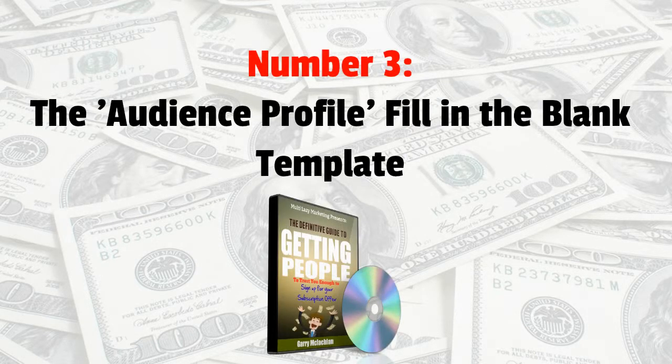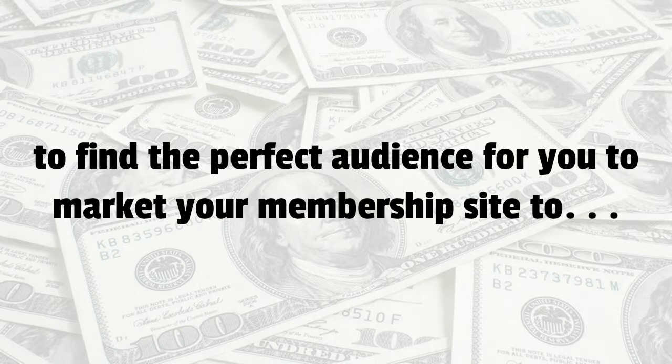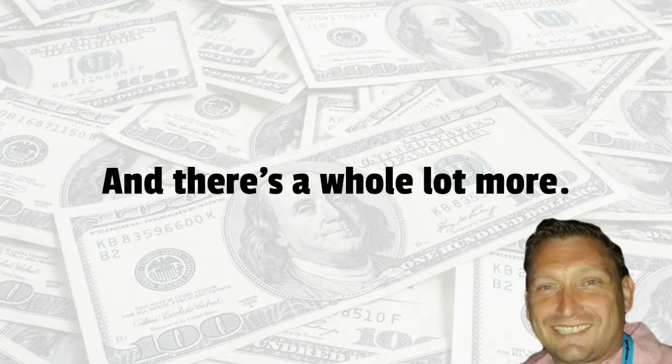And number three, you're going to get the audience profile fill-in-the-blank template, which is powerful because you simply need to fill in the blanks to find the perfect audience to market your membership site to. And there's a whole lot more.